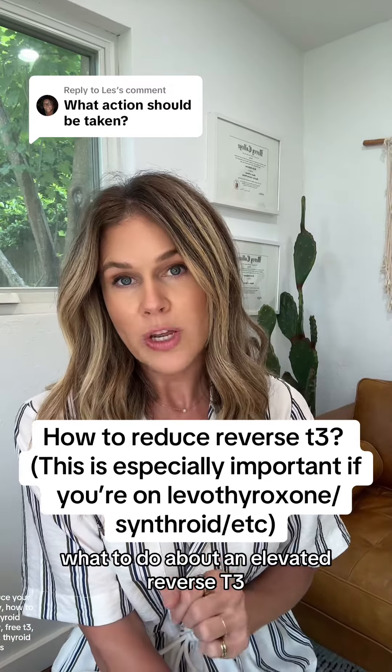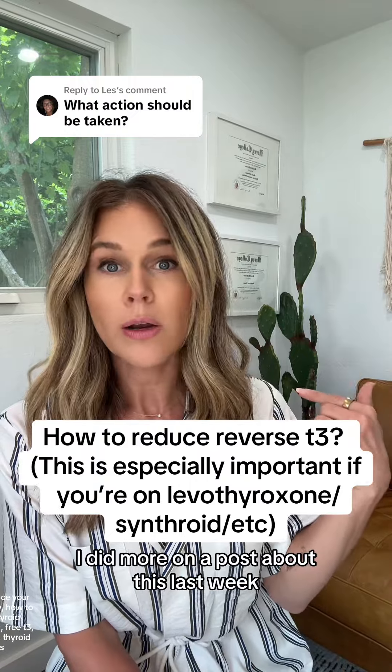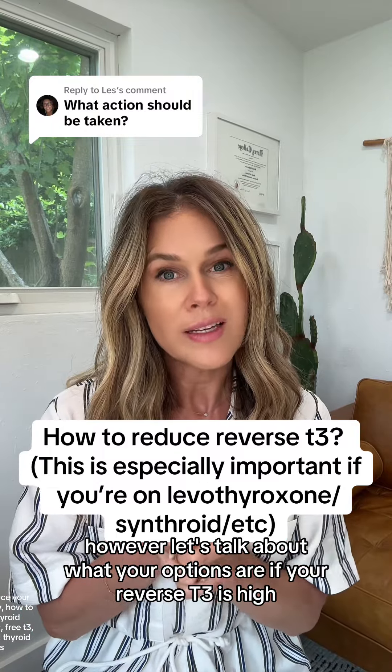What to do about an elevated reverse T3 — we're referring to the thyroid hormone that blocks your active hormone and ruins your progress. I did a post about this last week, so check for that. Let's talk about what your options are if your reverse T3 is high.